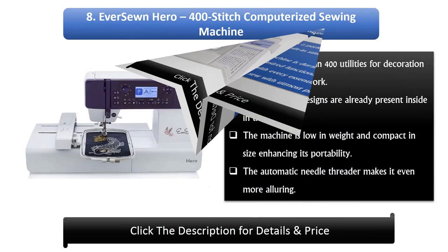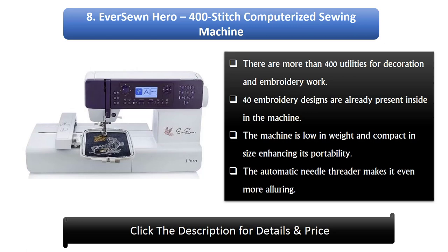Number 8: EverSewn Hero 400 Stitch Computerized Sewing Machine. There are more than 400 utilities for decoration and embroidery work. 40 embroidery designs are already present inside the machine. The machine is low in weight and compact in size, enhancing its portability. The automatic needle threader makes it even more alluring.